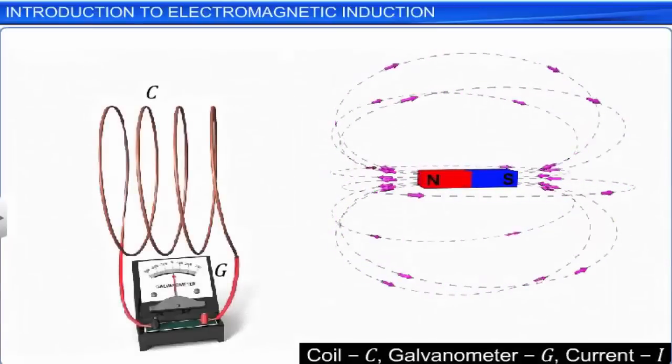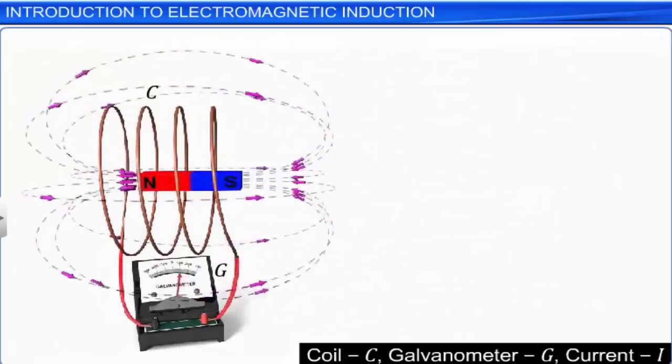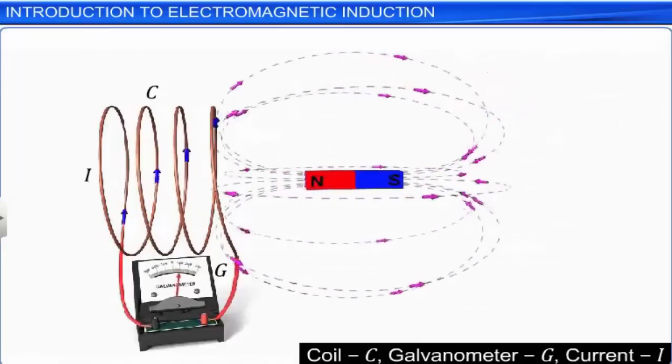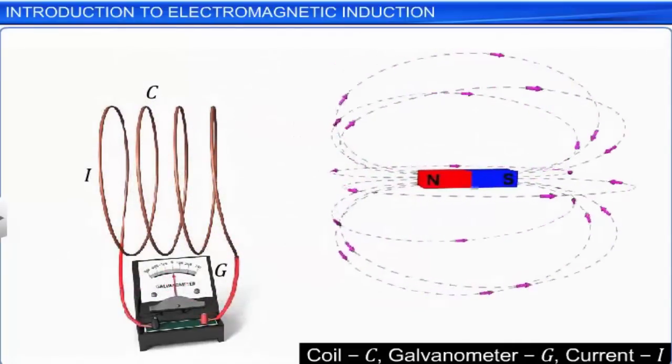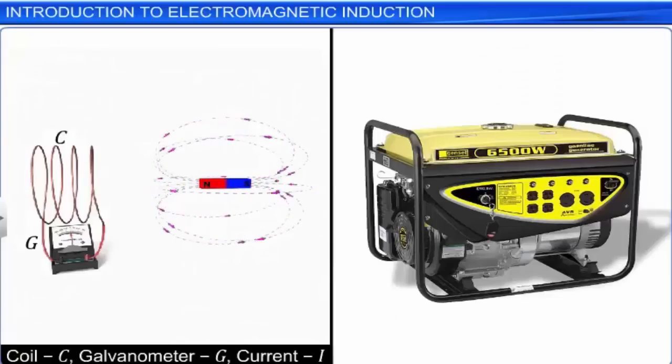In this setup, we see that an electric current is induced in a closed coil when subjected to a changing magnetic field. The phenomenon in which an electric current is generated by varying magnetic fields is called electromagnetic induction. Electric generators work on this principle.